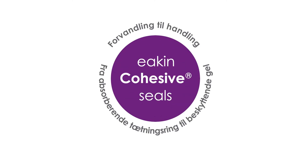Fra en absorberende tætningsring til beskyttende gel. Eakin Cohesive tætningsringe yder forvandling til handling.